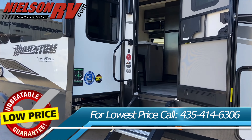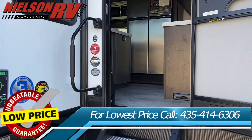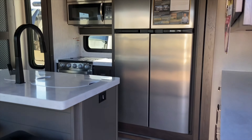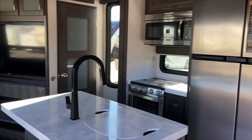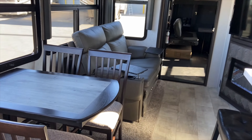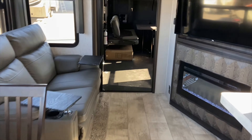Nielsen RV is the exclusive home of RV Warranty Forever. This warranty is included at no additional cost on new and slightly used RVs and covers 100% of parts and labor on all the major components of your RV for as long as you own it. Visit our new 22,000 square foot location just off exit 6 in St. George.